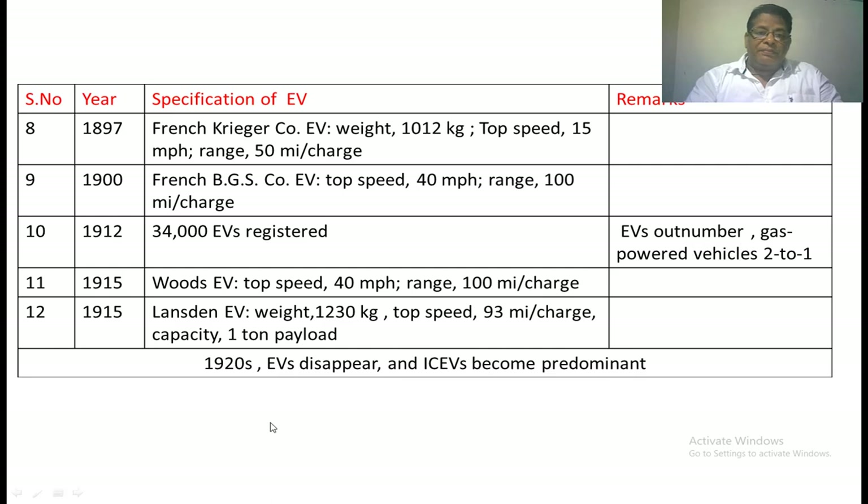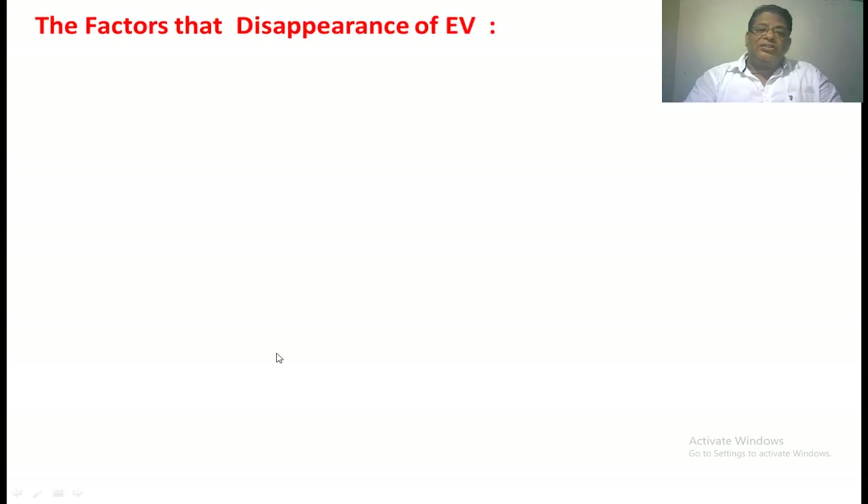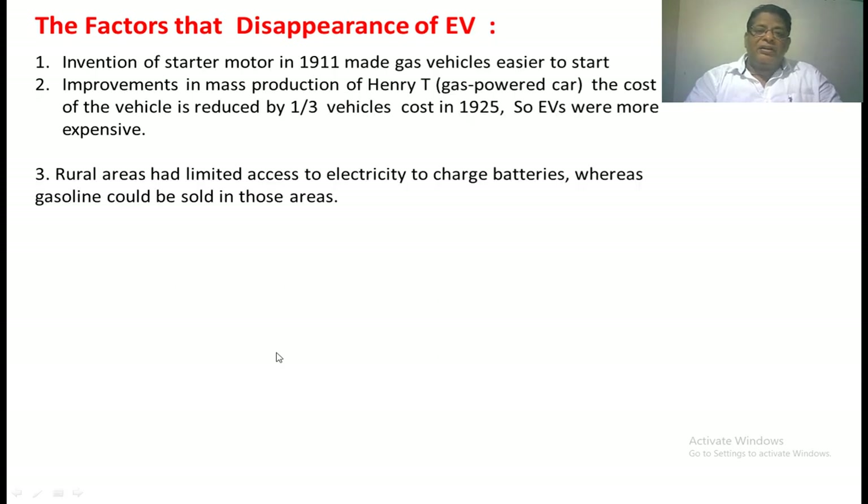In 1920, EVs disappeared. For gasoline-powered vehicles with IC engines, ignition was previously done only manually, but when the starter motor was invented, there was a lot of interest in gasoline-powered vehicles. The invention of the starter motor in 1911 made vehicles easier to start and enabled mass production of gas-powered cars, reducing cost to one-third compared to 1925 prices. EV costs remained more expensive, and in rural areas only fuel filling stations for gasoline vehicles were available. These were the three main factors behind EVs disappearing around 1920.